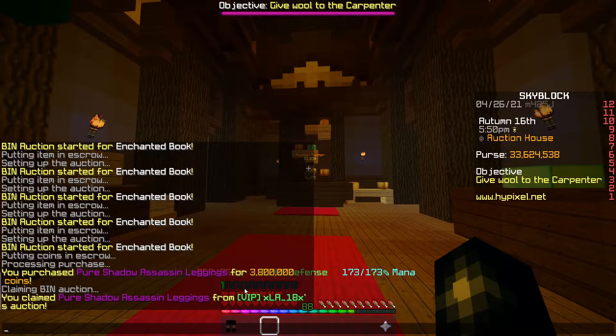We've picked up some Shadow Assassin leggings for 3.8ml. They are going for about 4ml, so I'm going to list them just under 3.9ml. There should be a nice 100k profit at least.